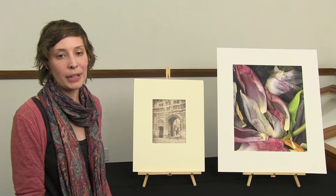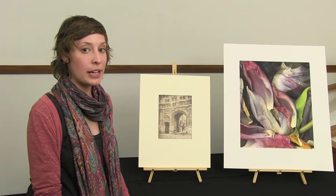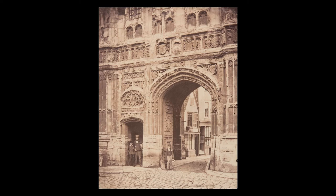Hi, my name is Chantelle Paul, and I am the assistant curator here at the Museum of Photographic Arts. Today we're going to look at two different images. This first image is by Frances Bedford, and it's the Christ Church Gateway in Canterbury.